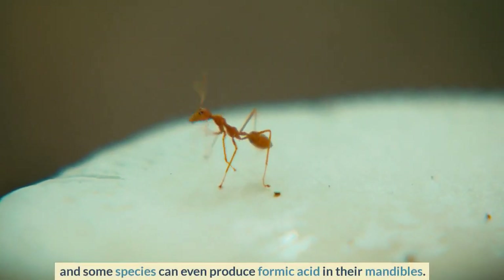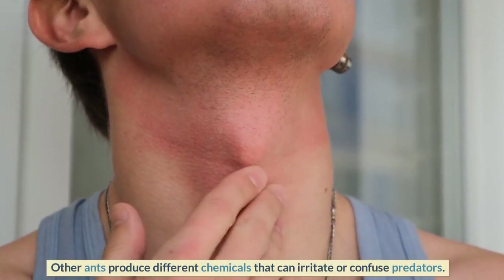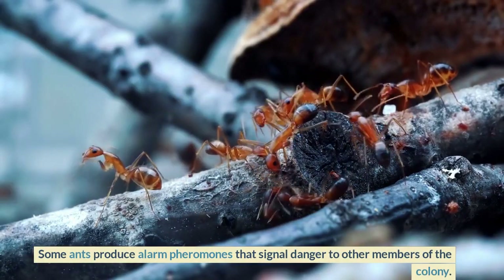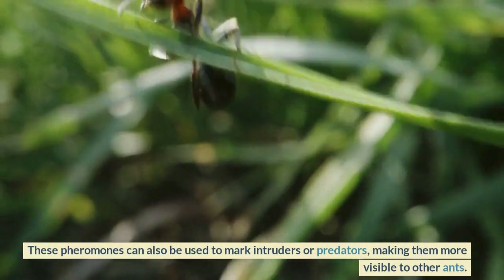Other ants produce different chemicals that can irritate or confuse predators. Some ants produce alarm pheromones that signal danger to other members of the colony. These pheromones can also be used to mark intruders or predators, making them more visible to other ants.